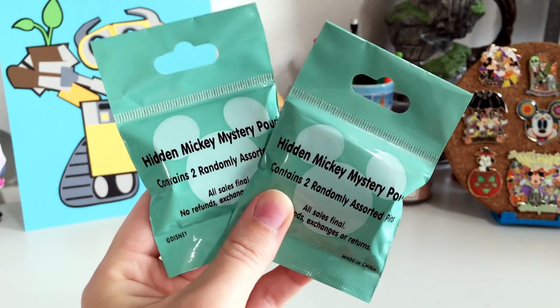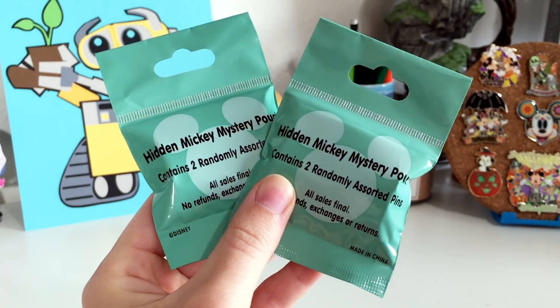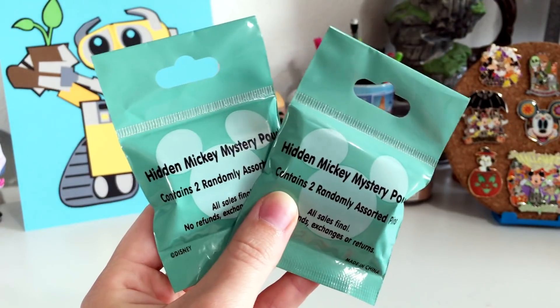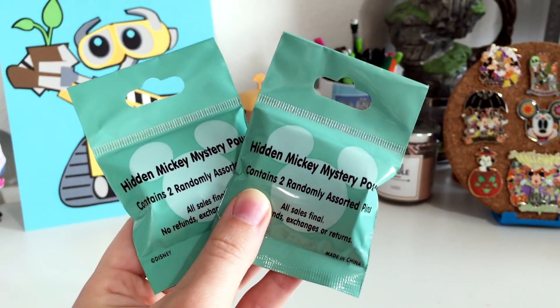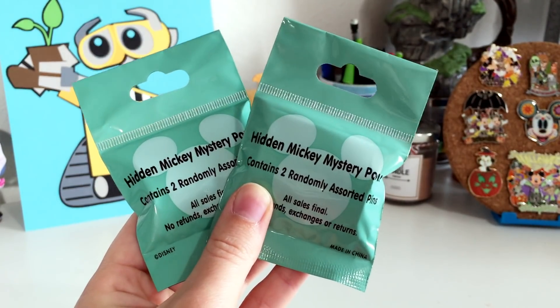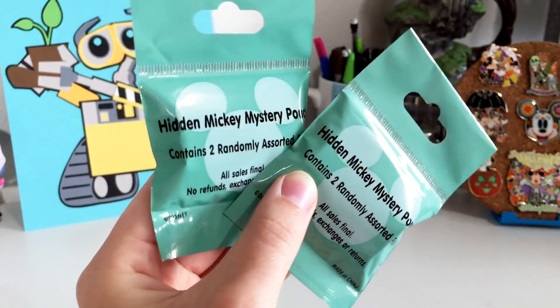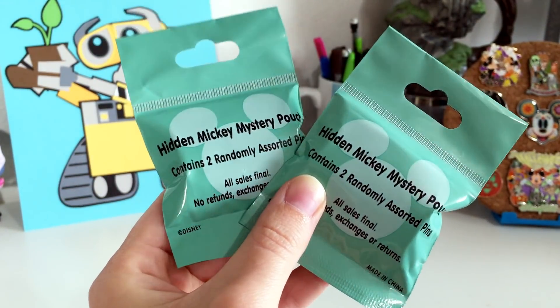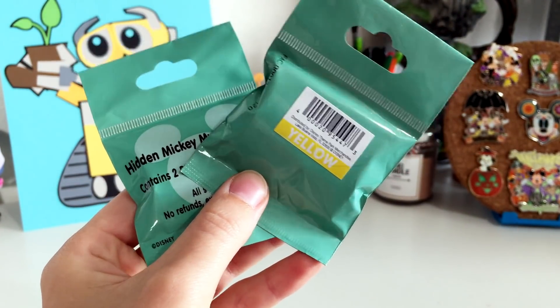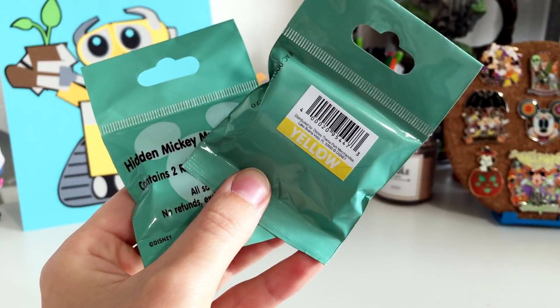I have two of these mint hidden Mickey pouches here. For a color code recap: pink mystery pouches are 2015 wave A, dark blue 2015 wave B, white 2017, and mint are now Disneyland 2018 wave A's. These have a yellow sticker on them and I think they're around thirteen dollars in the parks.